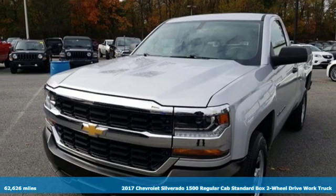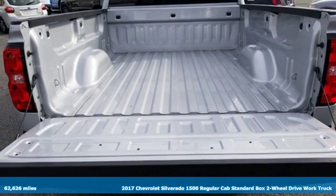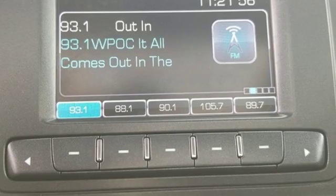Here's a 2017 Chevrolet Silverado 1500. Built to keep up with the rugged demands of your life, this Silverado 1500 is strong, safe and comfortable.